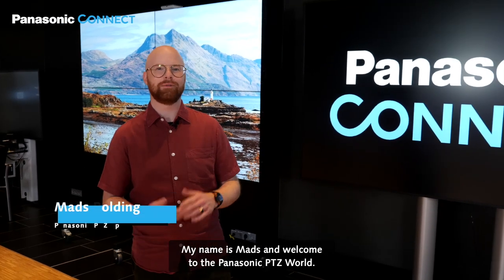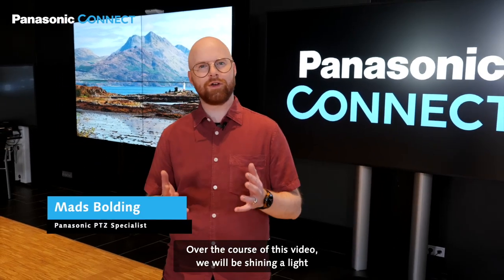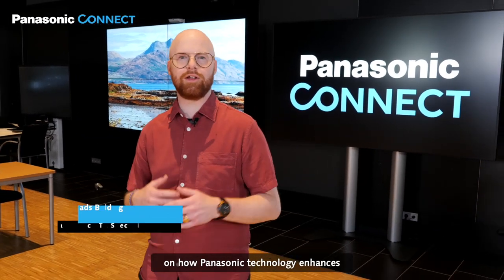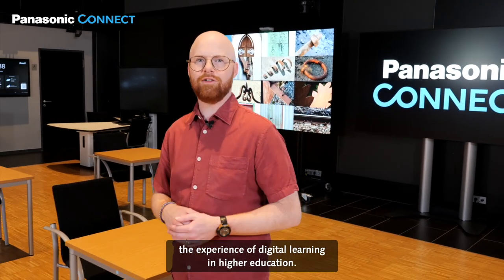Hello everyone! My name is Mas and welcome to the Panasonic PDZ World. Over the course of this video we will be shining a light on how Panasonic technology enhances the experience of digital learning in higher education.